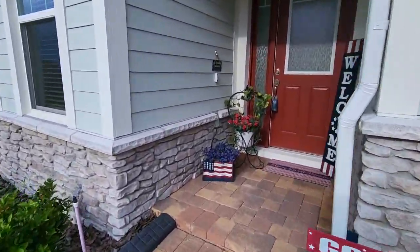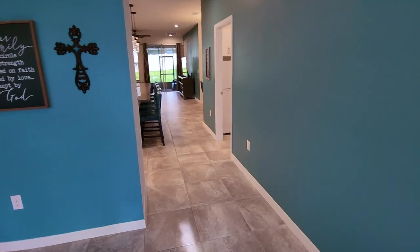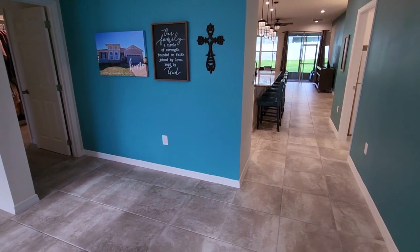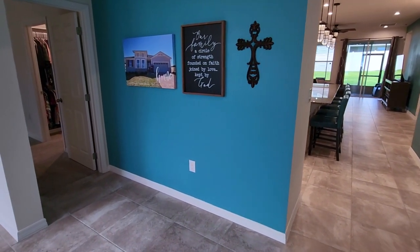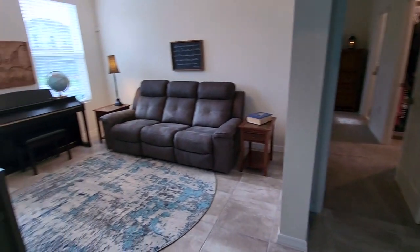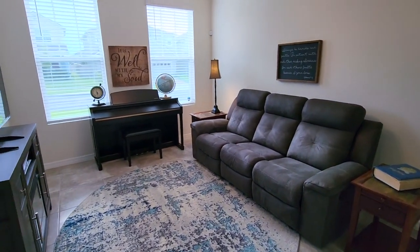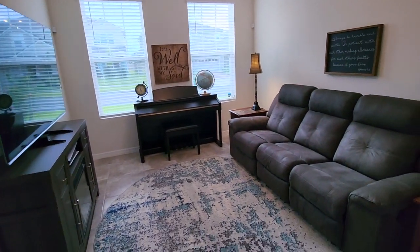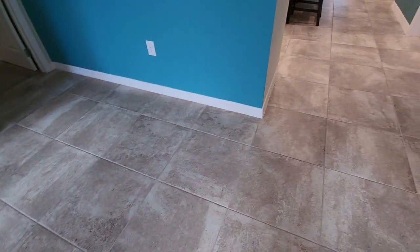Let's go inside. Starting with the frosted glass entry, as you walk in you can see a nice open plan. This home has two master suites — you weren't thinking that was going to happen! We also have a flex room which could be used as a little sitting room as they have it here, or a more formal dining room. You've got a beautiful ceramic tile throughout all the wet areas.